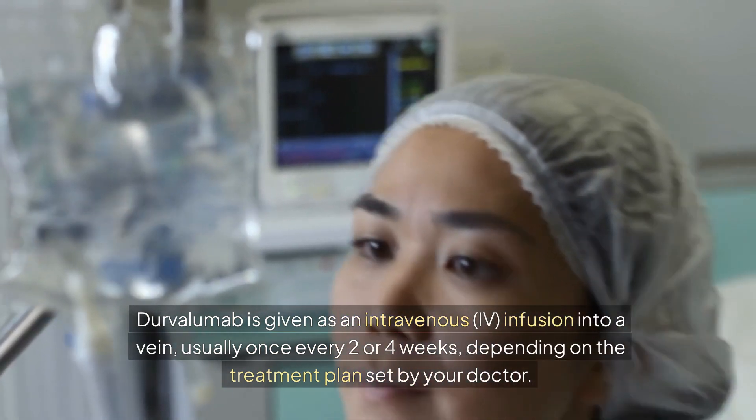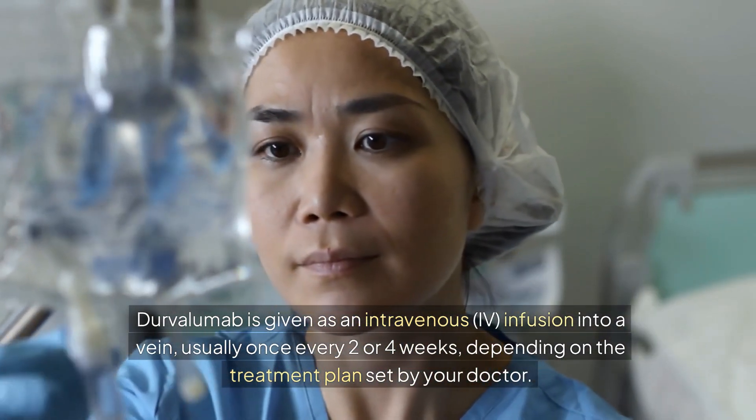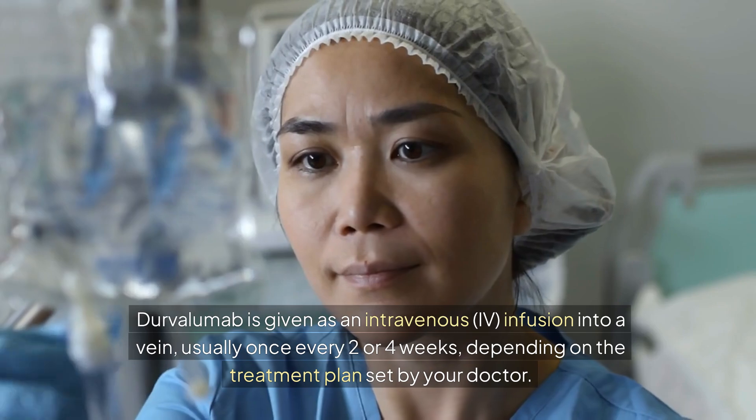Durvalumab is given as an intravenous, IV, infusion into a vein, usually once every two or four weeks, depending on the treatment plan set by your doctor.